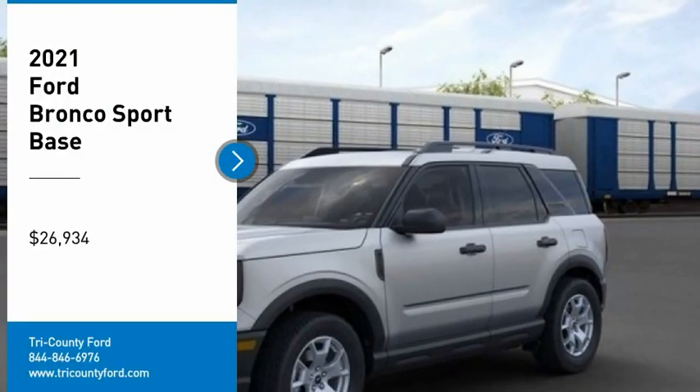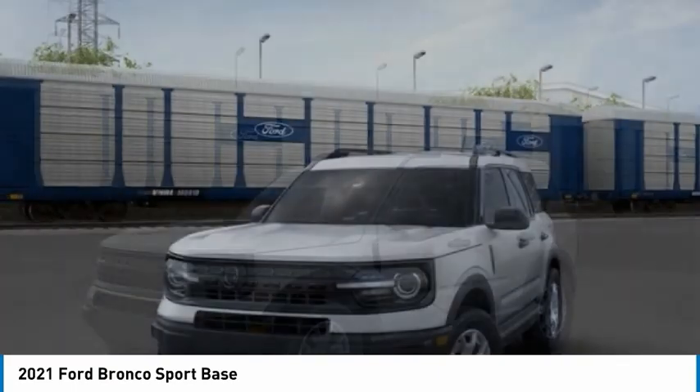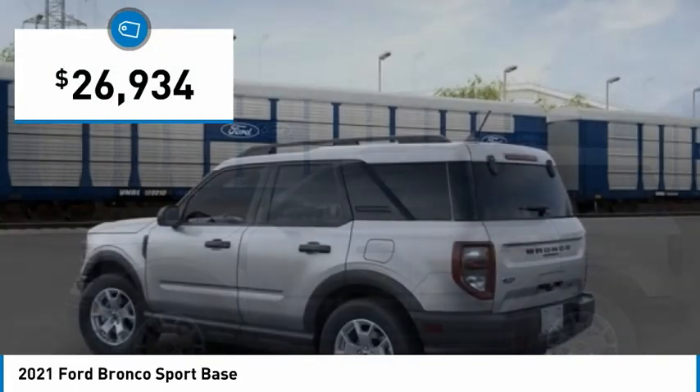Don't miss this vehicle. Make a great choice today with this must-have ride. Learn more about this vehicle by contacting the dealership today and complete your driving dreams. And it is priced below $30,000.